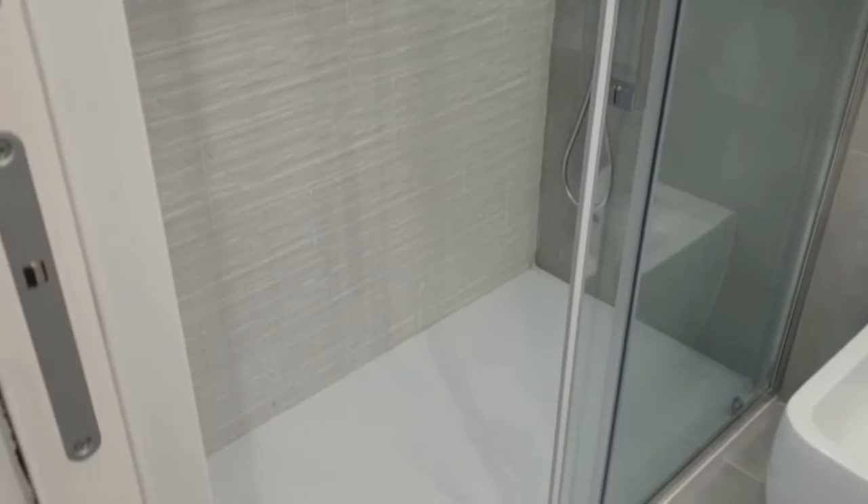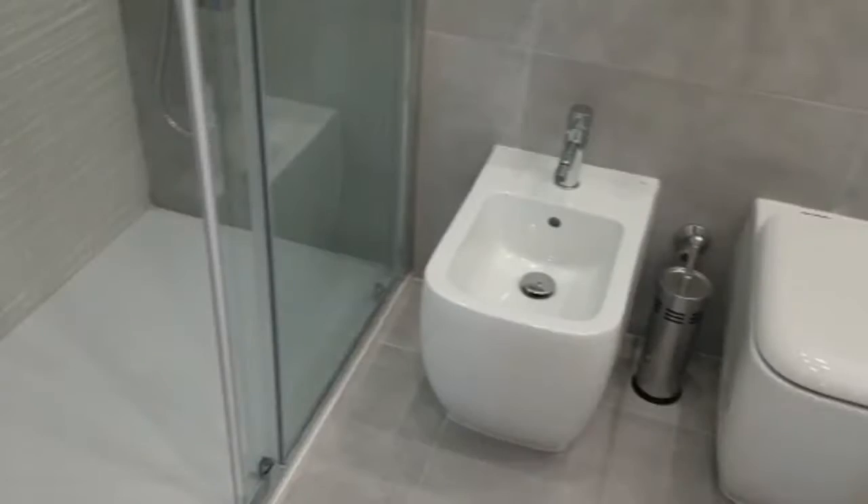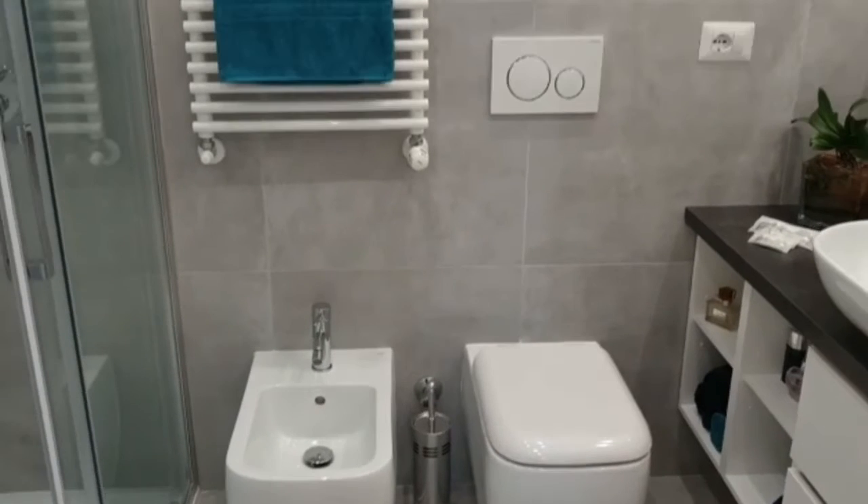As I mentioned, the apartment is recently renovated and it's very, very pretty. We have the bidet here.